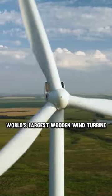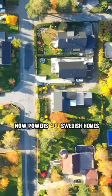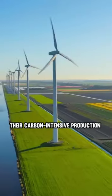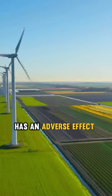The world's largest wooden wind turbine now powers 400 Swedish homes. Because traditional wind turbine towers are made of steel, their carbon-intensive production has an adverse effect on the environment.